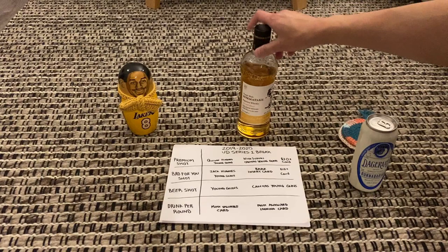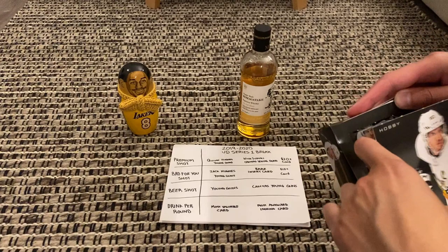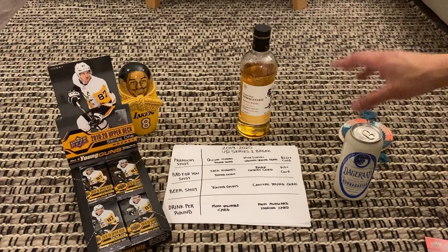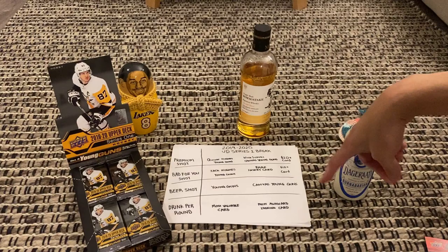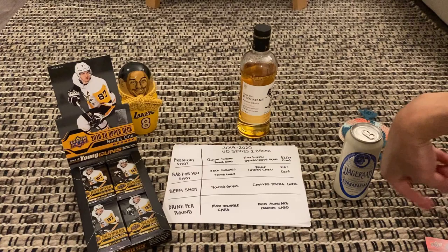Today we're sticking with Japanese whiskey — drinking something from Dagger Rad called the Burner Berry. Here's the hobby box. We're going to stick with what we did last time: there's a drink per round if you find the most valuable card or the most awkward-looking card, so we'll look at facial expressions to see who has the weirdest look.